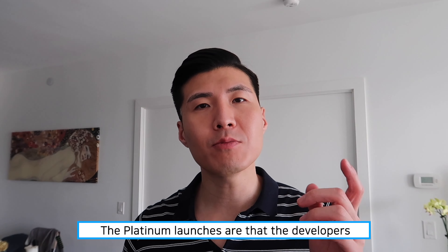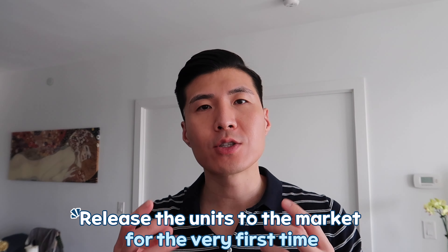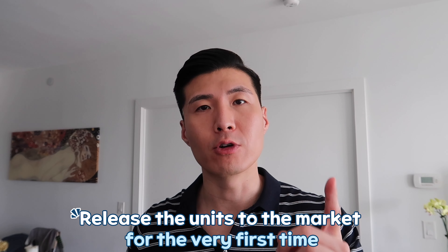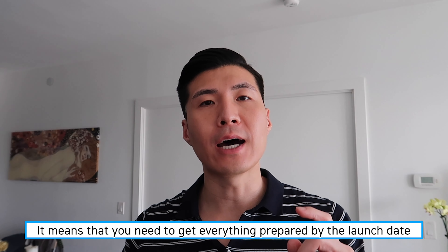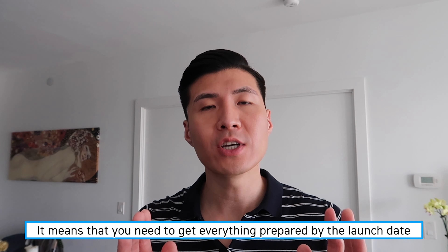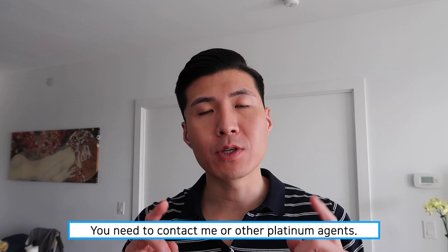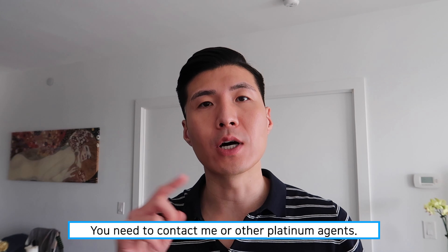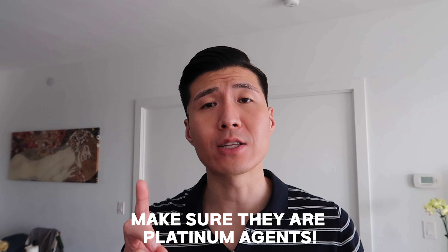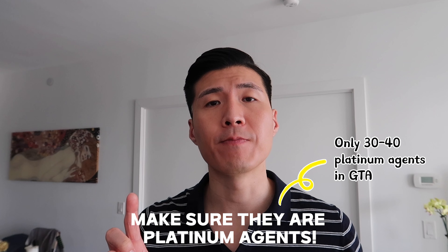Platinum launches are the ones where the developer releases units to the market for the very first time. This means that on launch date, you have to get everything prepared in order to get a unit allocated to you. That means you need to contact me or other platinum agents — make sure they're platinum agents. There are only 30 to 40 platinum agents in the entire GTA, and you have to get in touch with the right one to get the best units possible.